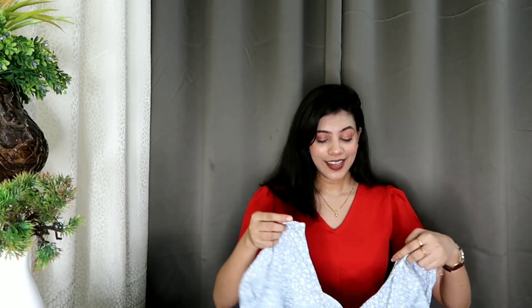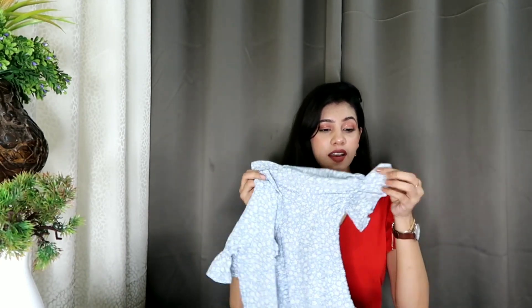So let's start with today's haul. The first top I bought is a blue color floral print top and its pattern is very good. It is simple but the detailing is nice at the same time. The sleeves have puff sleeves, and there are ruffles here, and there is ribbed fabric.